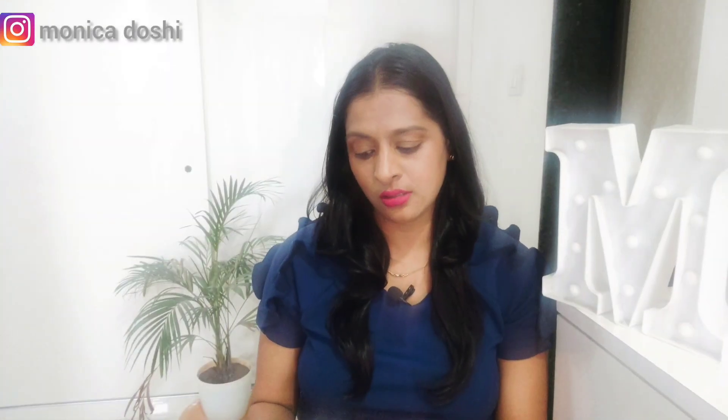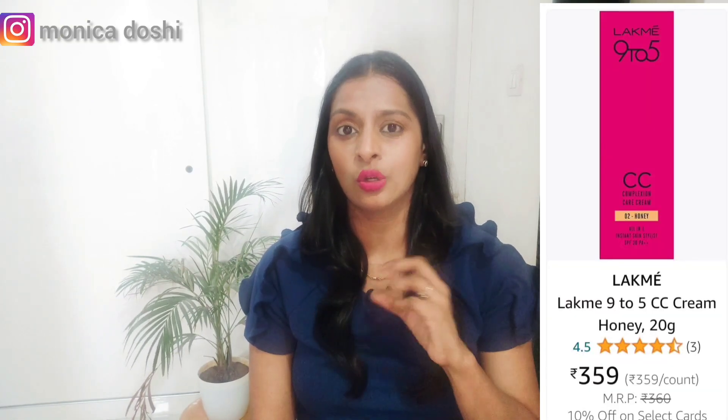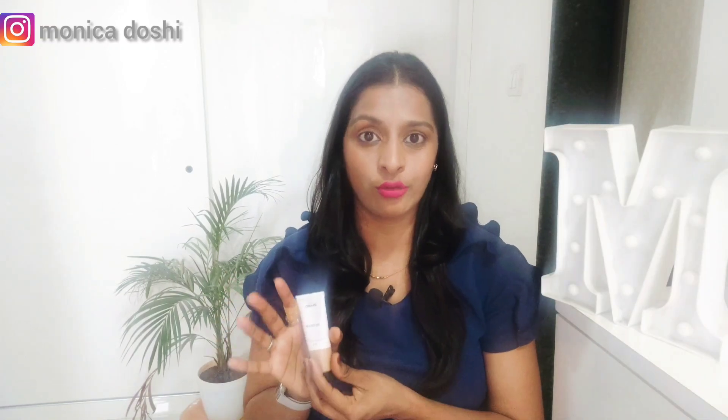The next thing I purchased is this Zudio BB cream. You get 25 grams of product for 199 rupees. I initially thought that price was on the higher side because it's a small amount. So I checked on Amazon — Lakme CC cream, 20 grams, is priced between 250 to 300 rupees. So I was wrong; the Zudio one is actually on the more affordable side, and I was quite happy about that.